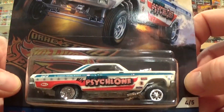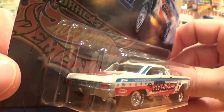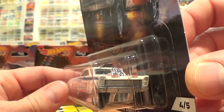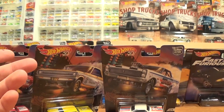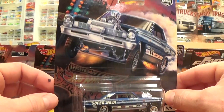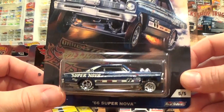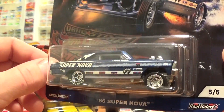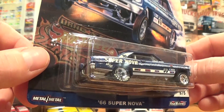First up, the Nissan Skyline GTR. Beautiful car. Great artwork. Very similar paint scheme to a mainline Fast and the Furious car released in the past, but now receiving all the extra decorations and tampo work, all-metal base, and real-rider wheels and tires that the Premium Series always has. So that's really nice to have. I imagine these are going to be extremely difficult to find in stores. Pretty well all the cars are desirable.